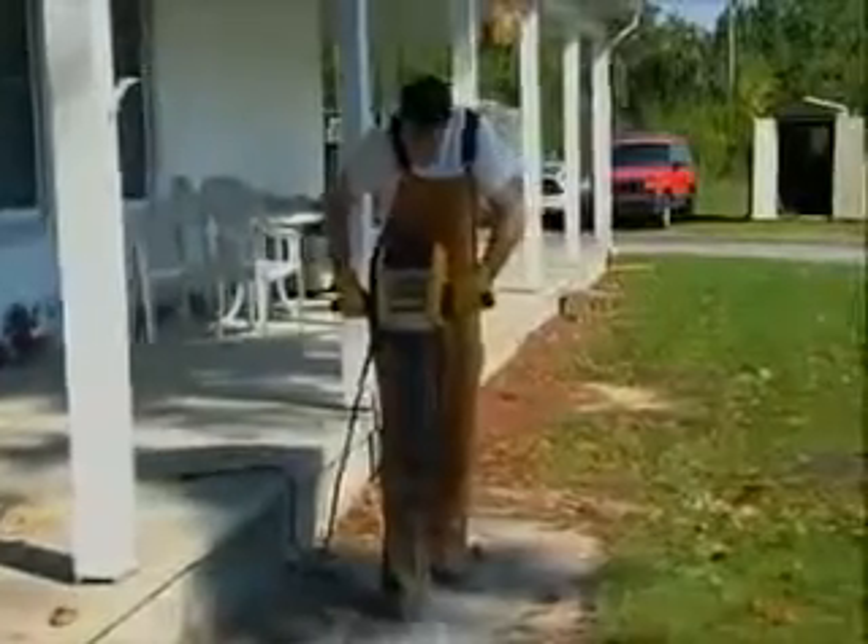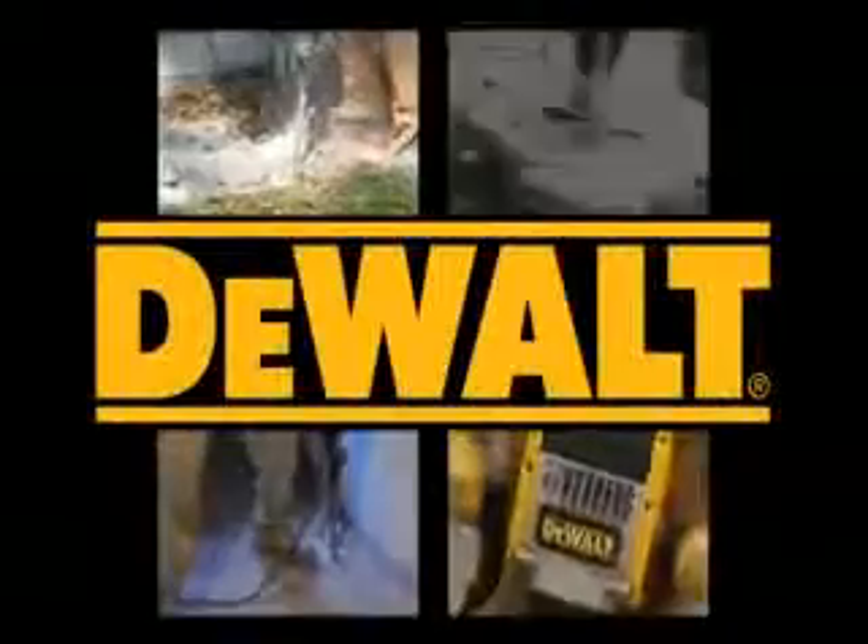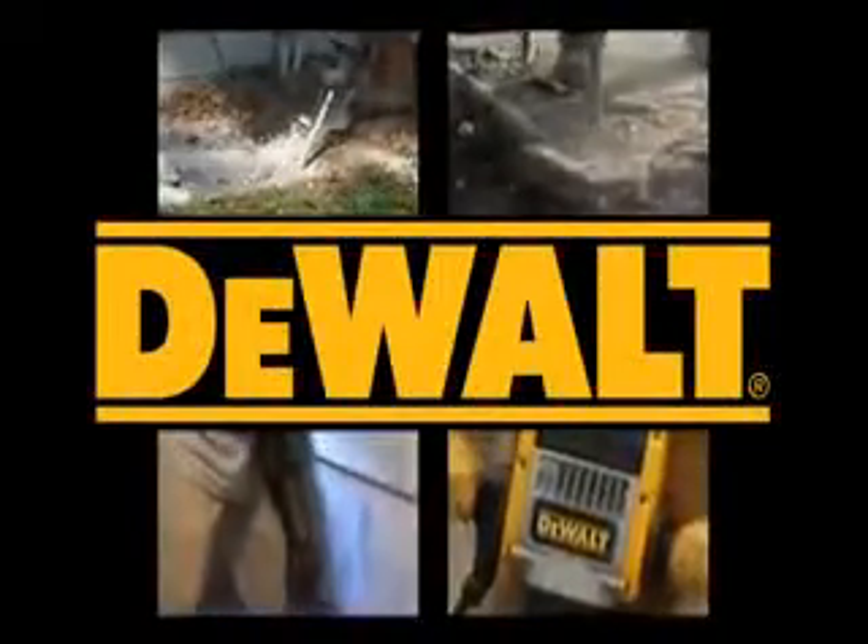The D25980K Heavy Duty Pavement Breaker from DeWalt offers superior power, performance, comfort, and durability. Guaranteed tough.